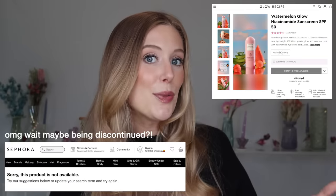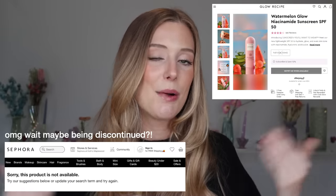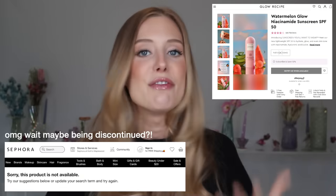Moving on to skincare. A sunscreen I would recommend skipping is the Glow Recipe Watermelon Glow Niacinamide Sunscreen. I reviewed this in a video last summer where I tested out a bunch of new sunscreens — I'll list that in the description box below. There were a few things I didn't love about it: first, it just never fully dried down on my skin and stayed feeling kind of wet. But the bigger issue is that it stung my eyes so badly. My eyes were on fire.